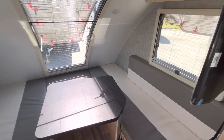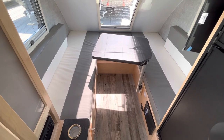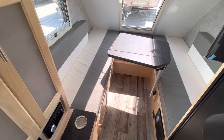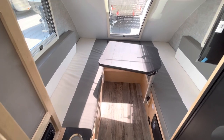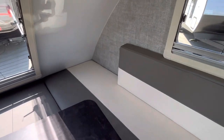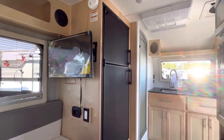You do have versatile sleeping space with the FX. You can have it set up as two twin beds, giving you 72 by 24 inch sleeping space per twin. If you want to remove the table and set up the full size bed, that's going to give you a 72 by 75 inch queen size mattress. So whether you are a solo camper or a couple, you have plenty of sleeping space to be comfortable, and you do have some overhead storage space as well.